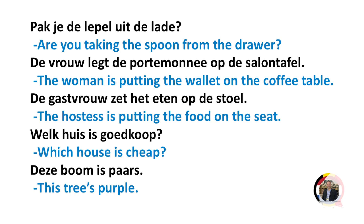De gastvrouw zet het eten op de stoel. The hostess is putting the food on the seat.